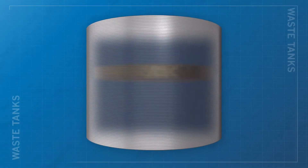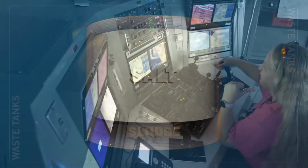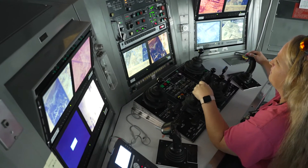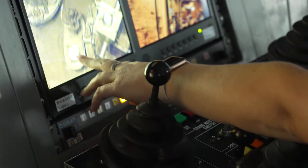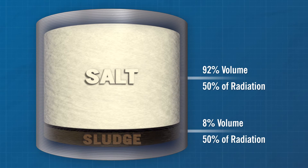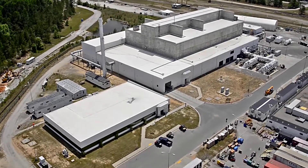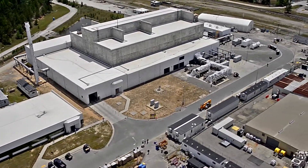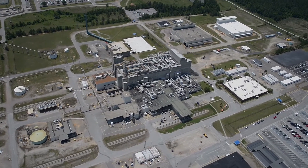The radioactive waste is primarily in two forms: sludge and salt. The sludge makes up less than 8% of the waste volume but contains nearly half of the curies, or amount of radioactivity. The remainder is in the form of salt, which is about 92% of the volume and approximately half of the radioactivity. Two key facilities safely treat and dispose of the salt and sludge wastes: the Salt Waste Processing Facility and the Defense Waste Processing Facility.